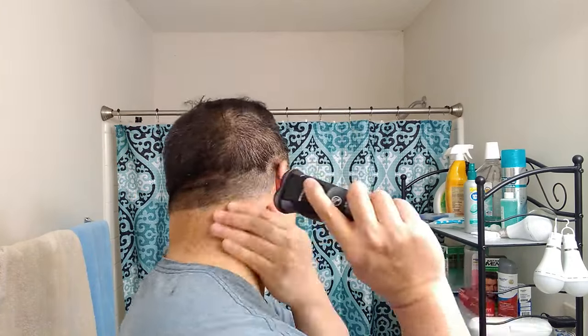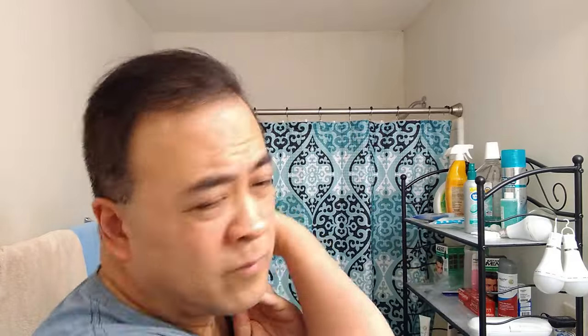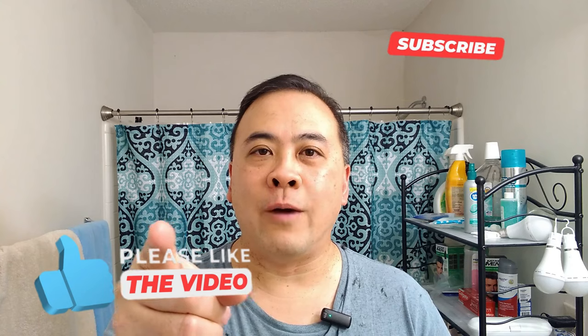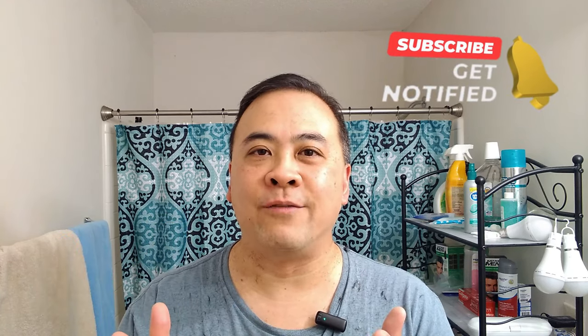Because my hair gets a little fuzzy down there in the neck, I get my electric razor and do some trimming. So this is my haircut — didn't take long. Use clippers, and I'm going to be bringing in the new year with this look. If you enjoyed this video, make sure you hit that like button to help the YouTube algorithm spread this video. Thank you for watching, and I will see you in my next video.